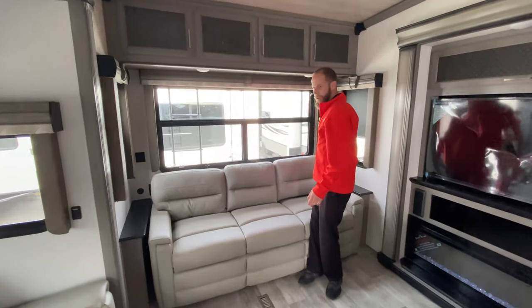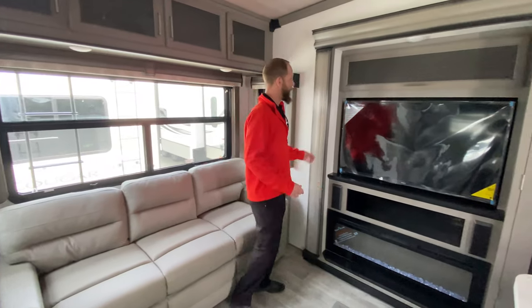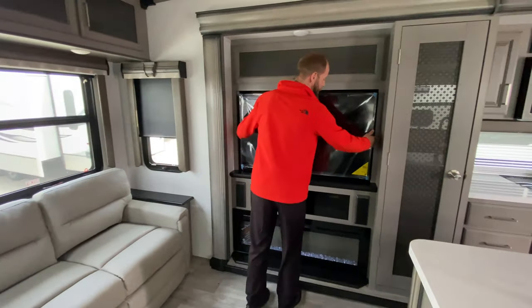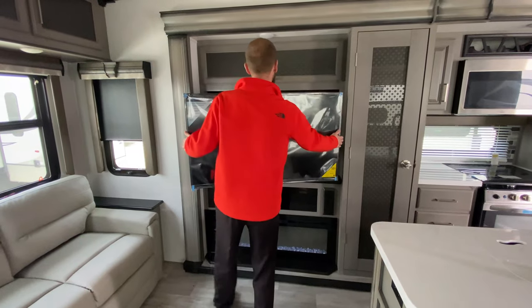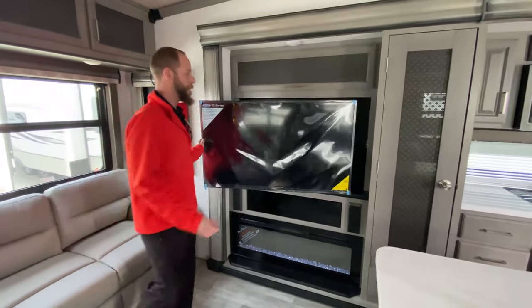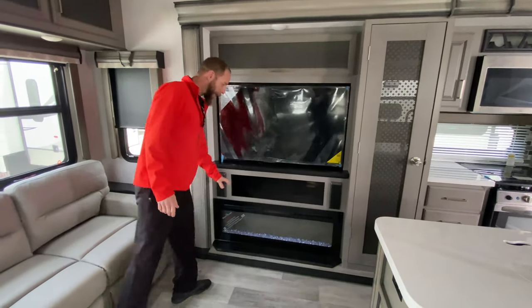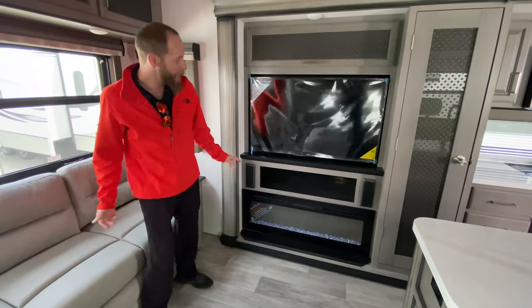Tri-fold sleeper sofa in the back. 54-inch TV — it is on a giant swing arm so you can watch it from anywhere. Fireplace below, as well as the stereo below.